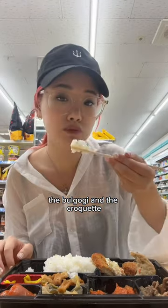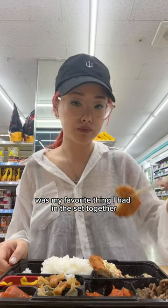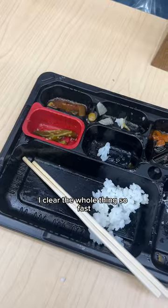Honestly, the bulgogi and the croquette were my favorite things in the set together. I cleared the whole thing so fast.